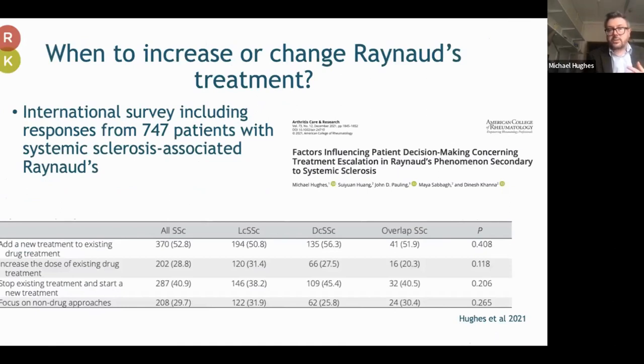Another question I get asked is what should we do when drug treatments for Raynaud's are poorly tolerated or patients still have symptoms. Around a third of patients in a large survey of 747 patients with systemic sclerosis Raynaud's had actually looked at non-drug approaches, but other approaches patients would consider include adding a new treatment, increasing the dose of an existing treatment, or switching out the current therapy.